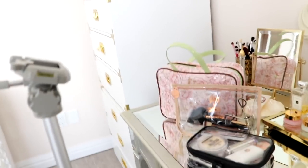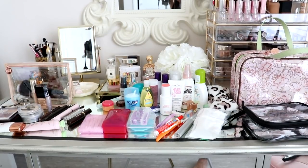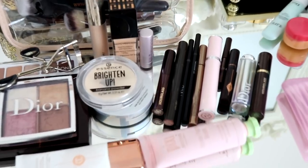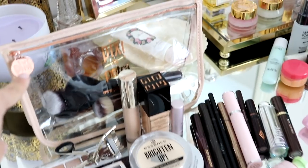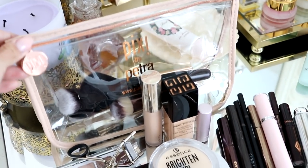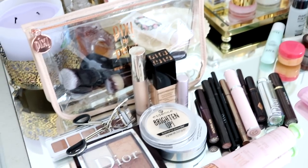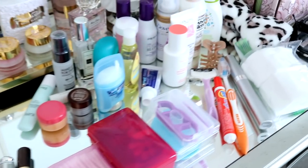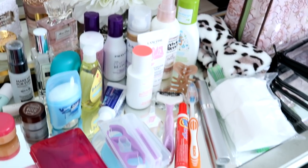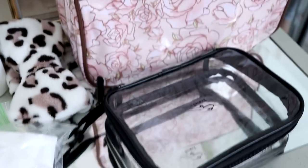I'm gonna show you guys how I pack all of this right here. So I have everything laid out on my vanity — I'll zoom you guys in. Over here I have all of the makeup and also this Pixi pouch I got from a PR gift, and that is where my makeup brushes are gonna go. And then over here are all of the toiletries I'm bringing, and this is the makeup toiletry bag.